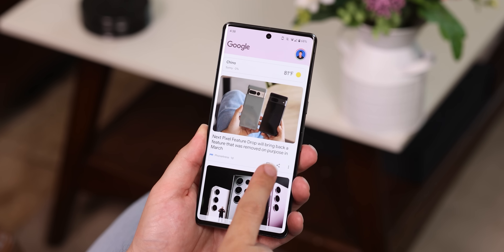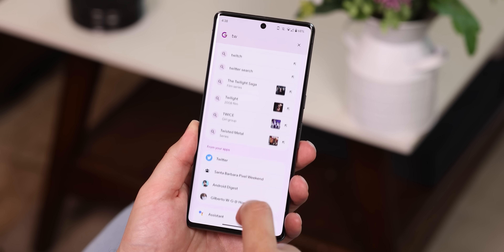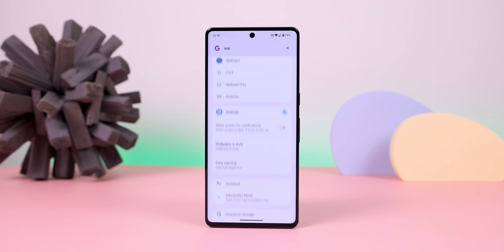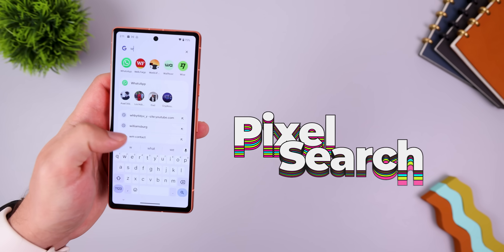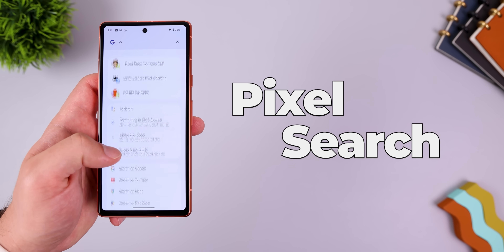Speaking of digging and searching, how about the Universal Search Engine? The one on the Pixel Launcher — it's one of the best for finding anything you'd like, not just on the web, but also within your apps and personal data. Well, by downloading Pixel Search, you can have that same exact Universal Search Engine on any Android.